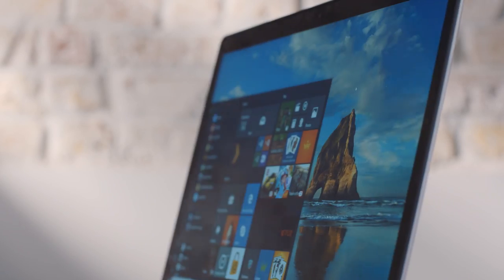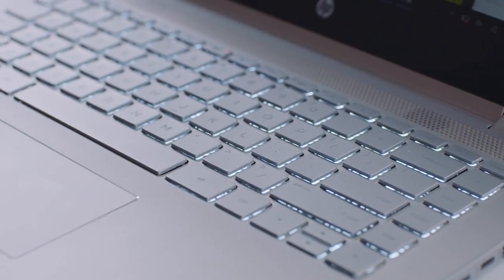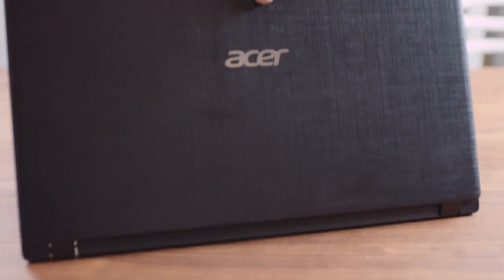Is your old laptop weighing you down? Has the battery given up? Is it so slow that you're wasting valuable minutes of your life just trying to get something done? If the answer is yes, then it's time to upgrade to a new modern laptop. These new laptops are lightweight and easy to move about in the home or slip into a bag for that weekend away, and they have long battery lives which means you don't permanently have to be plugged into a wall.